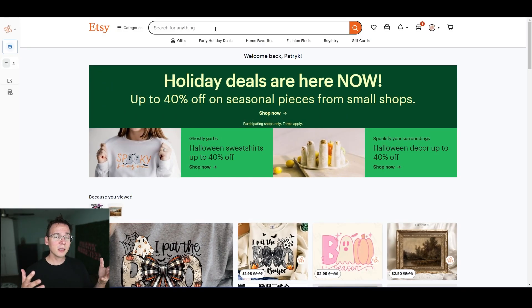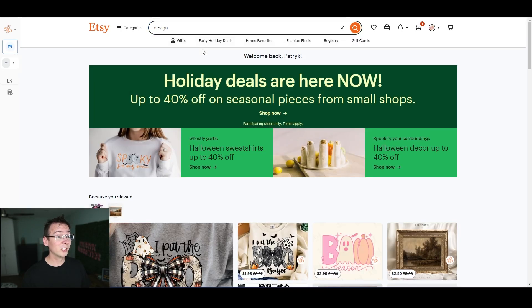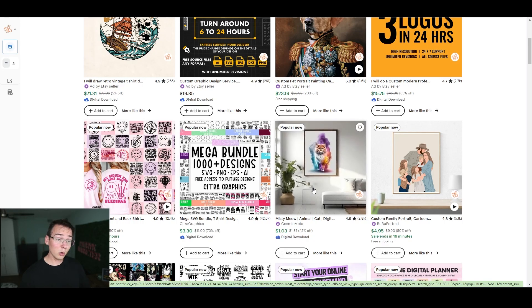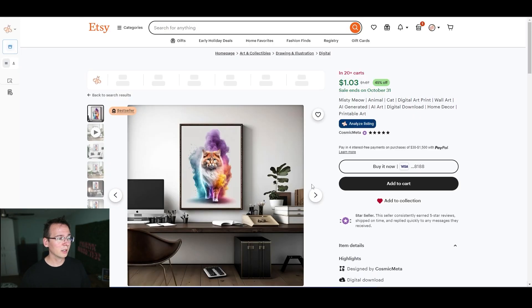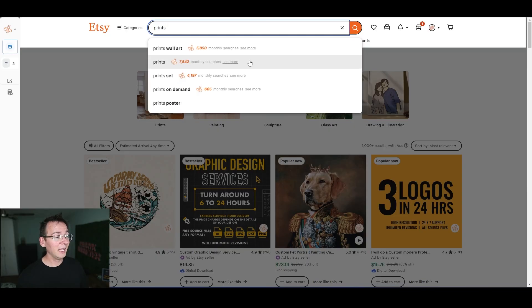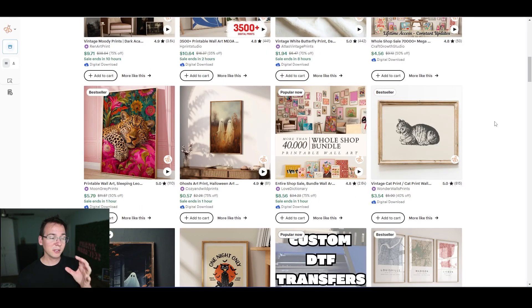Etsy is full of people that want to do print on demand and understand the business, but they need the design — why not sell to them? Let me show you some stats. The keyword 'design' has over 5,000 monthly searches, and 'prints' has seven and a half thousand monthly searches. Those are digital prints of wall art, not the physical wall art.